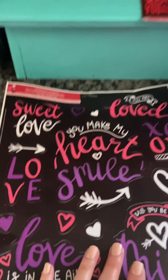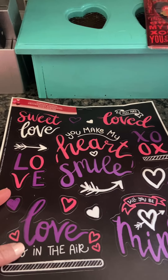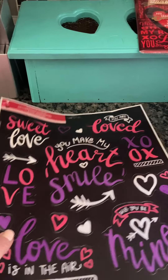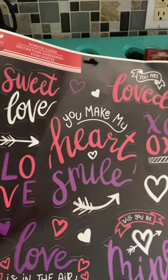They had two or three different kinds of window stickers, and they also had the gel-type window stickers for decoration. We picked these out — window clings for our home, that's what they call them.